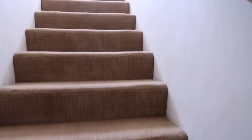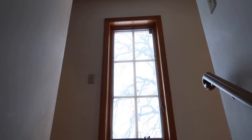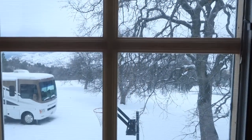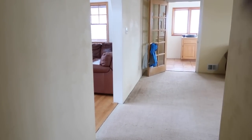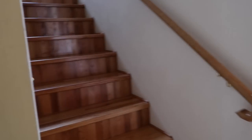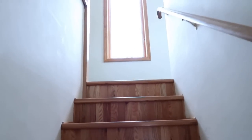Let's head upstairs. We are making this handicap accessible, so we're going to add a pull-out sofa somewhere and a ramp for the stairs for people who need it.